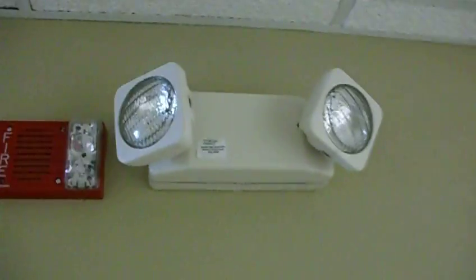For you guys who like the fire stuff, it's a Simplex fire alarm — it's dark — with a Lytheria light.